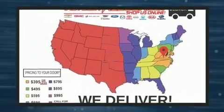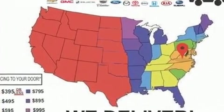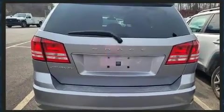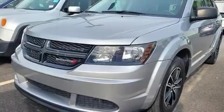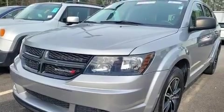All of the premium features expected of a Dodge are offered, including front and rear reading lights, speed-sensitive wipers, a trip computer, an outside temperature display, a roof rack, and remote keyless entry.